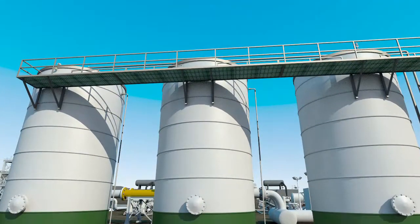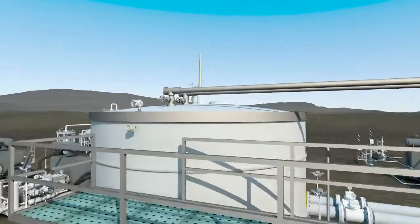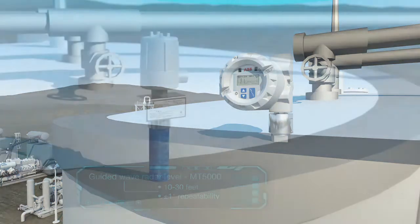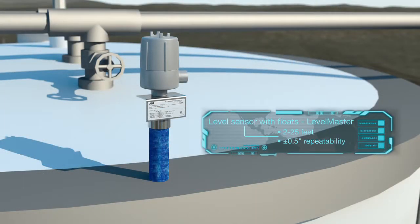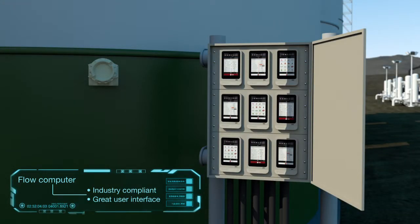Tank level. Accurate level measurement in storage tanks is crucial for both safety and profitability. ABB's continuous level products have successfully uncovered hidden profit for production companies worldwide, offering easy installation, high accuracy, and added diagnostics — downtime is reduced and profitability is increased.